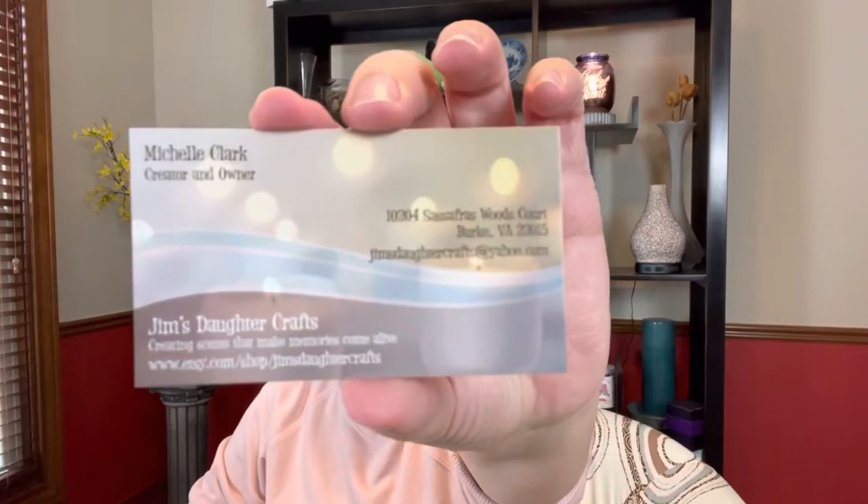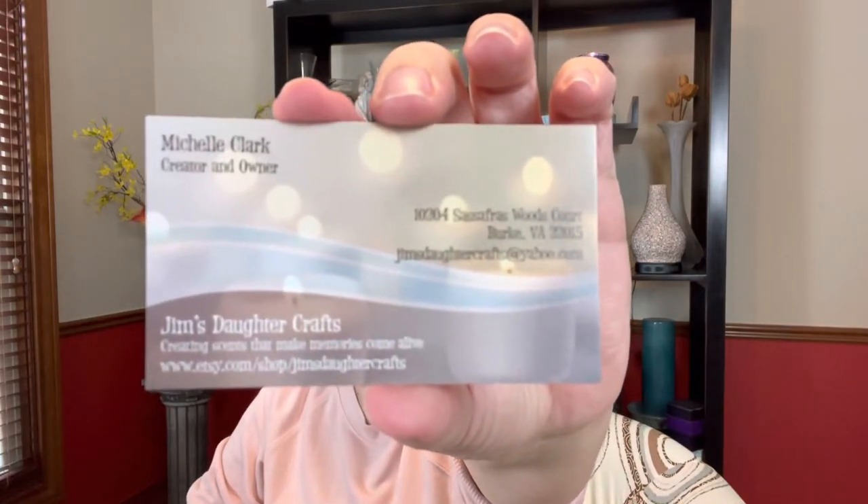We got some Laffy Taffy in grape and banana — I love banana flavor — and a Hi-Chew in green apple; I really like those Hi-Chews. Also in here was her card. Her name is Michelle Clark, she is the creator and owner, and she is located in Virginia. Her site is jimsdaughtercrafts on Etsy.